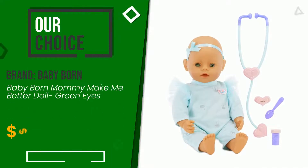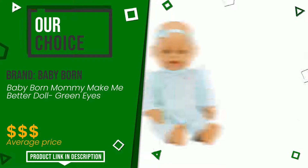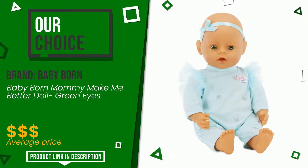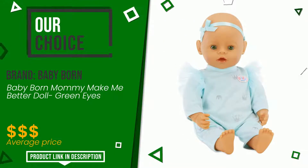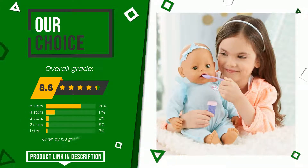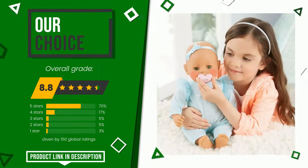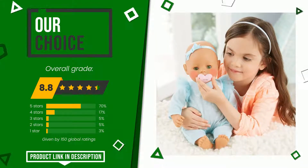The final grade assigned by our editorial staff to this Baby Born product is 8.8 out of 10. It turns out to be our best choice. We consider this product to be a good model suitable for the needs of those looking for something simple yet efficient. At the bottom of the description of this video you will find the link to get more information or see the updated price of this product.